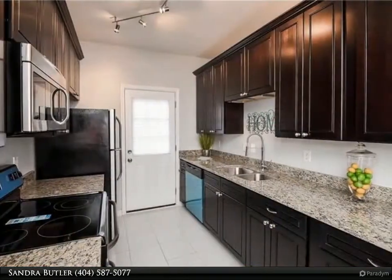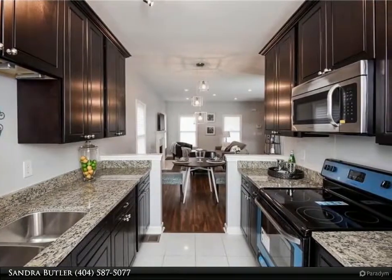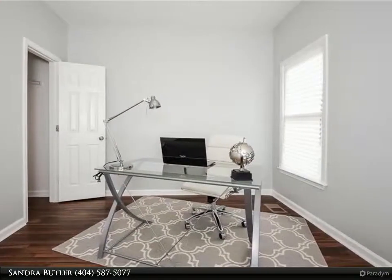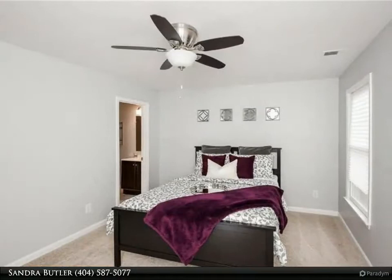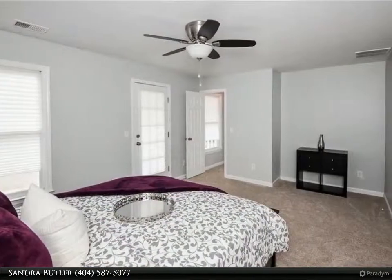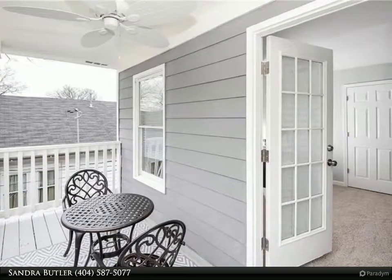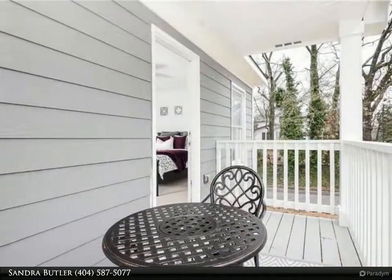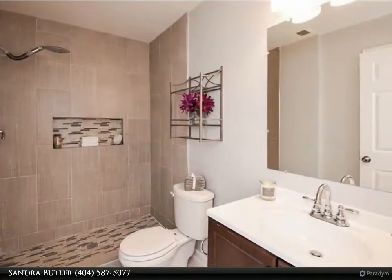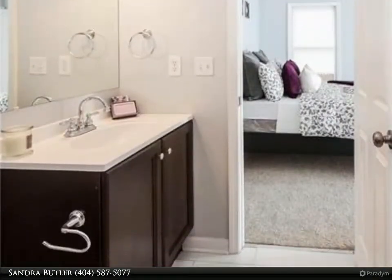Just blocks from KIPP Academy and minutes from downtown. This home also comes with a currently active, transferable alarm service — ADT.